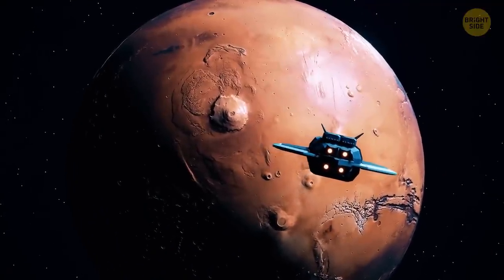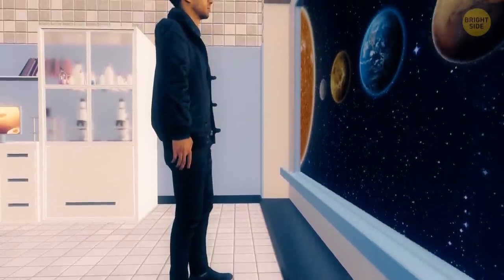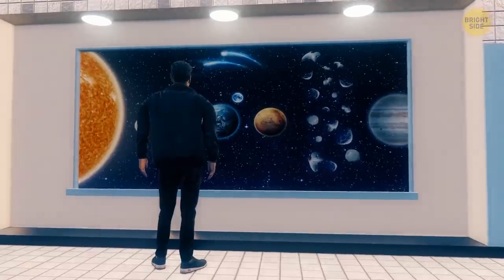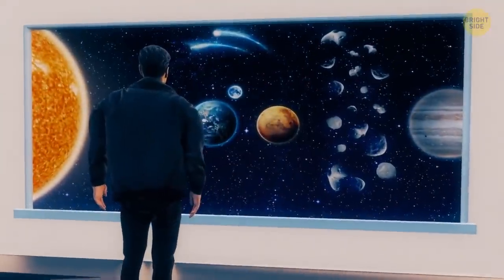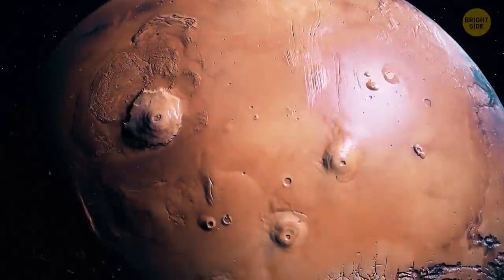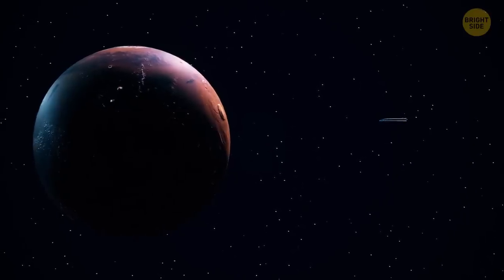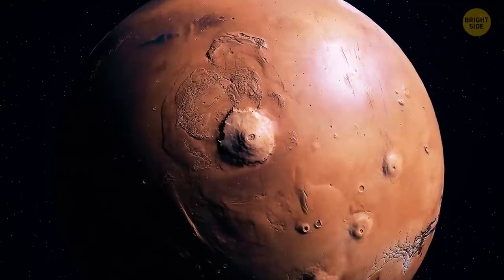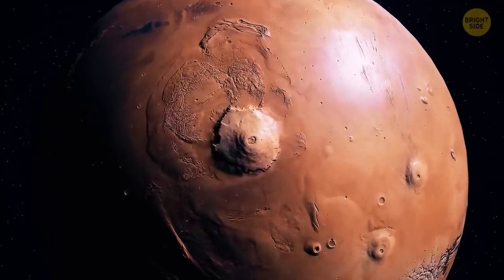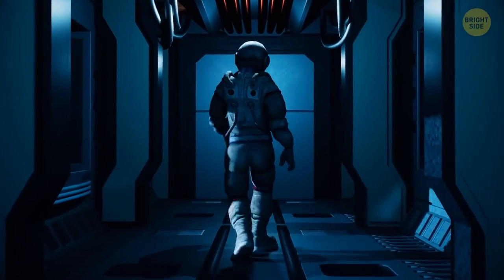You're on Mars — the fourth planet from the Sun and last of the inner planets, which lie within the asteroid belt. These are called terrestrial planets, made up of rocks and metals. The atmosphere of Mars is much thinner than Earth's, containing 95% carbon dioxide and a mere 1% oxygen. Don't even think about pulling off your helmet.